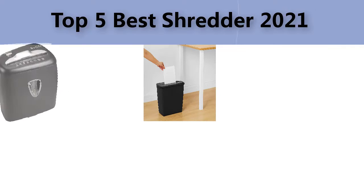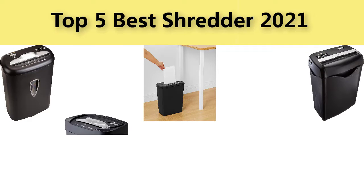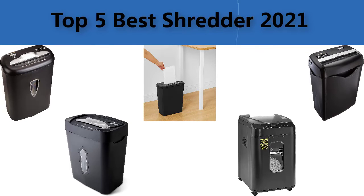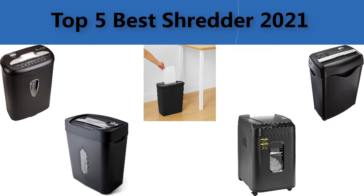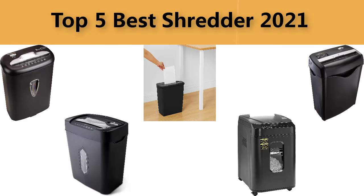Top 5 best shredders. We are going to check out the five best shredders. This list is my personal opinion — I try to list the best products based on their price, quality, durability, and many more factors.